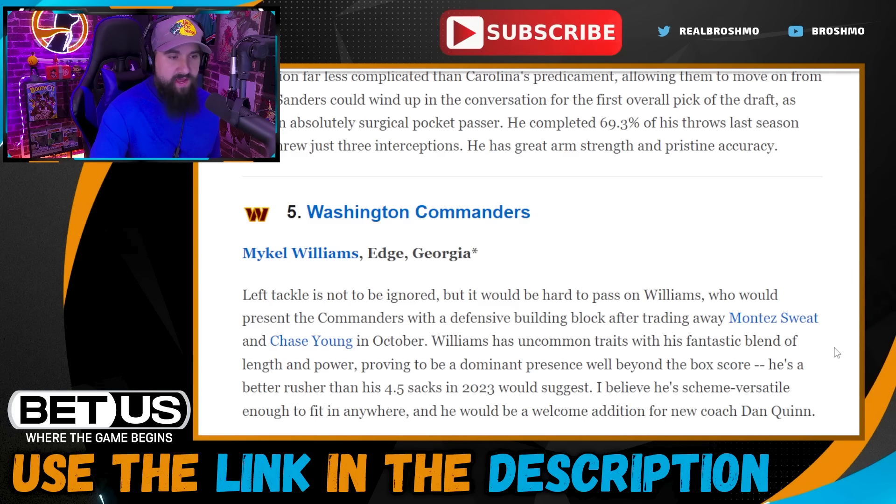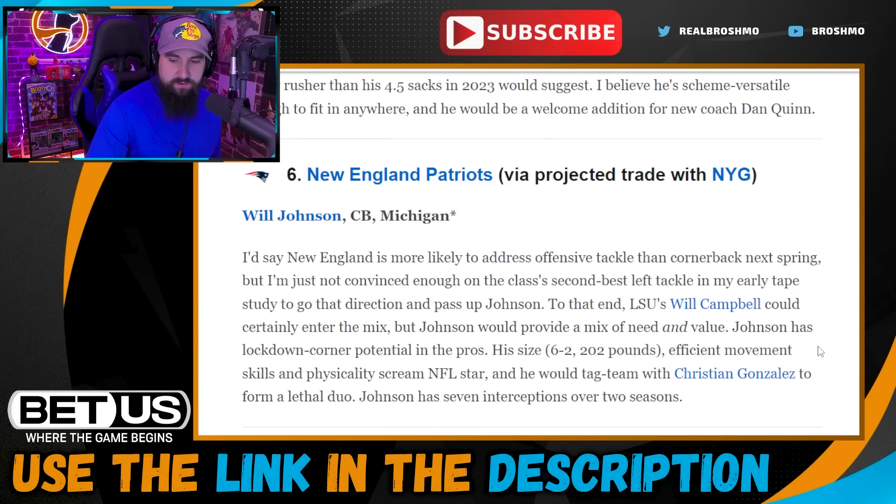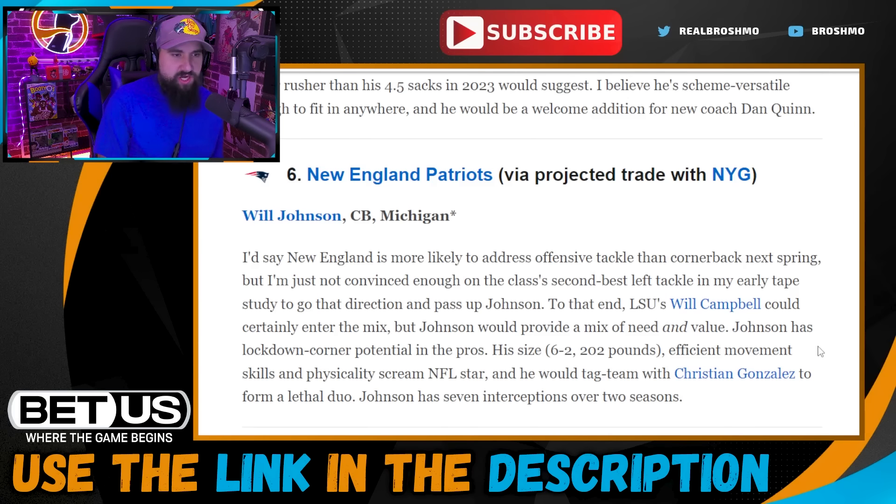New England Patriots trade back to pick six and go with Will Johnson. A lot of Patriots fans are mad they didn't go tackle, but they grabbed Caden Wallace in the third. Even if he's not the future left tackle, you have Michael Onwenu playing right tackle, and you can make moves in free agency. You want to stay true to value on your board — Will Johnson and Will Campbell are fairly close — but I think Will Johnson is the best player in this draft. Jonathan Jones is a free agent after this season, so getting another corner makes sense.